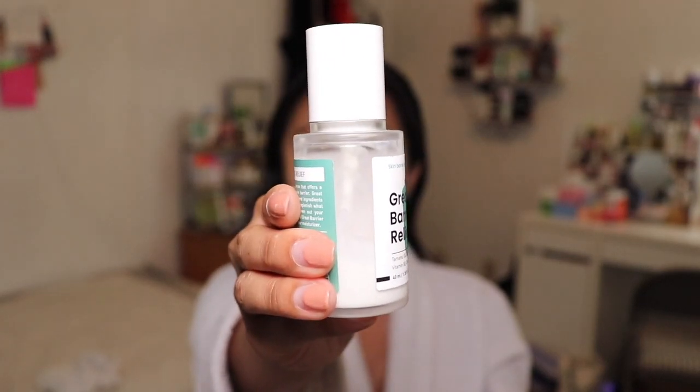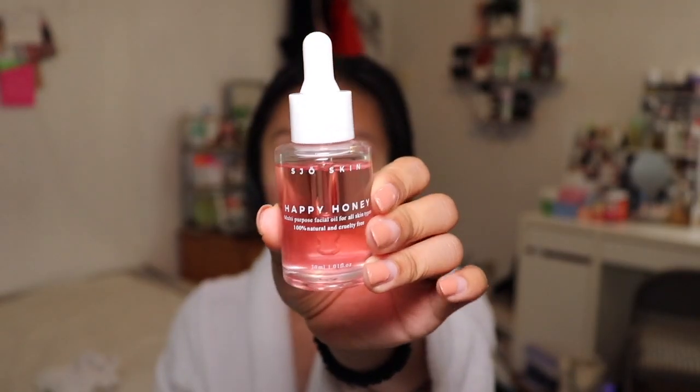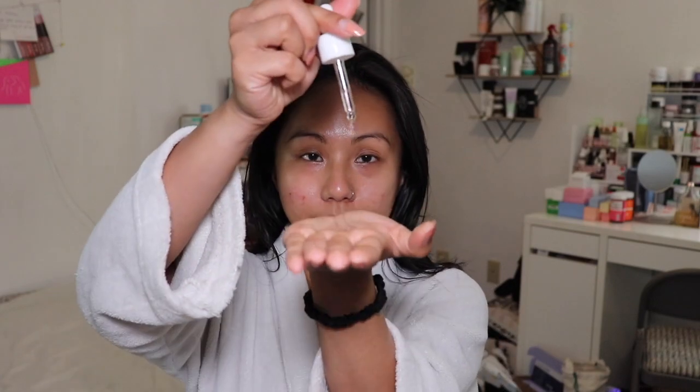Then I immediately go in with the Great Barrier Relief by Crave Beauty — I like to do this the day of microneedling as well as the morning after, to get the full benefits while my skin is damaged. I use two full pumps and pat that mainly on my cheeks. My last two products are the Biologique Recherche Crème Dermopurifiante, a nighttime acne-prone skin purifier moisturizer that works from the inside out to purify skin of bacteria and sebum. Then I seal everything in with the SGAO Skin Happy Honey Oil — a multi-purpose facial oil for all skin types with brightening, moisturizing, and calming ingredients.